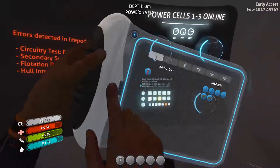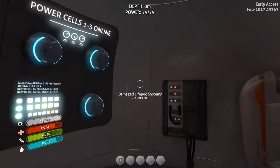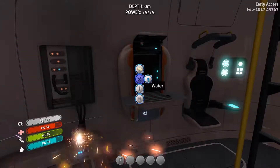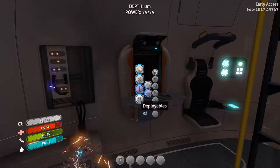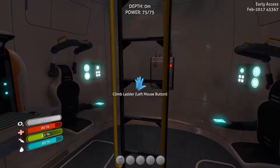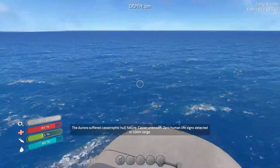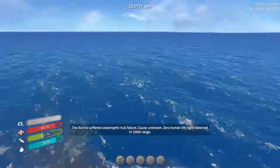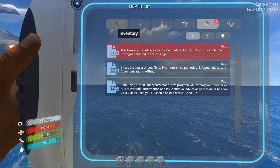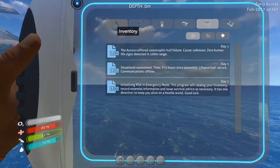I'll put that away. We've got some water and nutrition blocks. Anything changed on the fabricator? It doesn't look to be. Oh, the gravisphere has been changed - that looks really cool. It looks like we're pretty far away from the Aurora. Aurora - your survivor casualty count, cause unknown, zero human life signs detected at a hundred meter range.